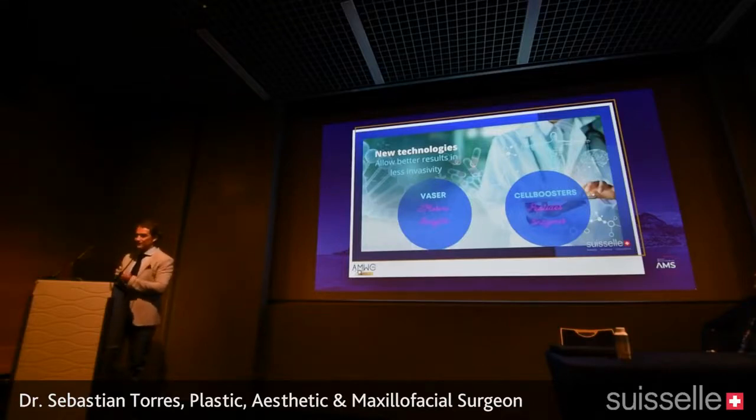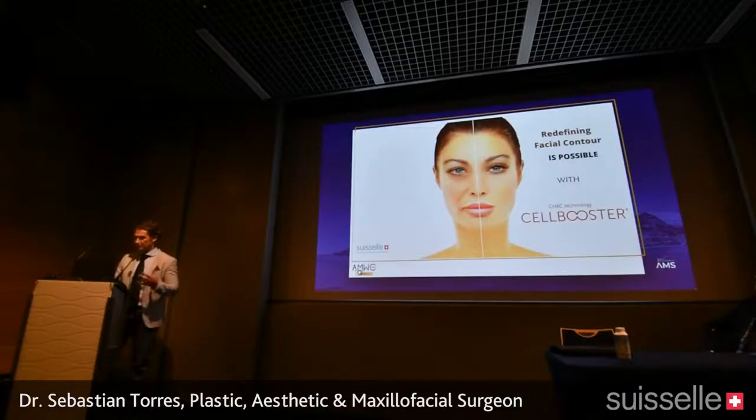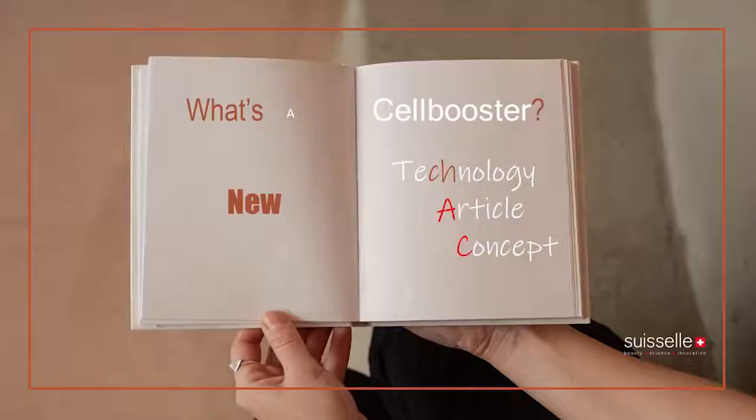New technologies allow us to get better results with less invasivity — for example, the BDDE-free plasma body type and injectables. We have mainly cell boosters, but also technologies like peptides or implants that weren't available before. We can now redefine the facial contour with cell boosters, which is something completely possible and absolutely rewarding for both physician and patient.